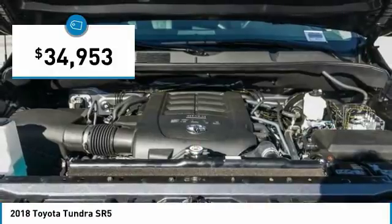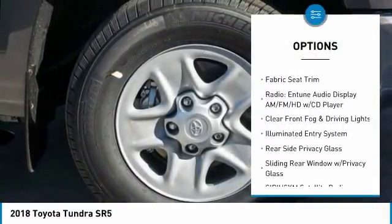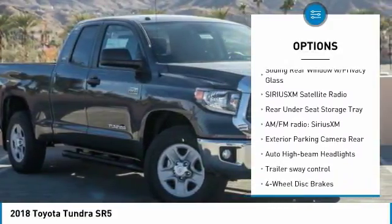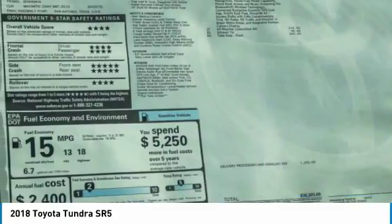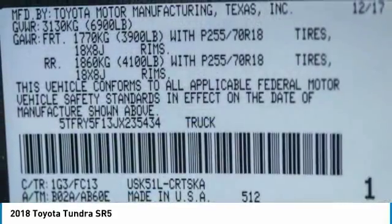Here are some of this vehicle's great options: traction control, dual airbags, air conditioning, power steering, four-wheel disc brakes, center armrest, electronic stability control, CD player, power windows, trip computer.